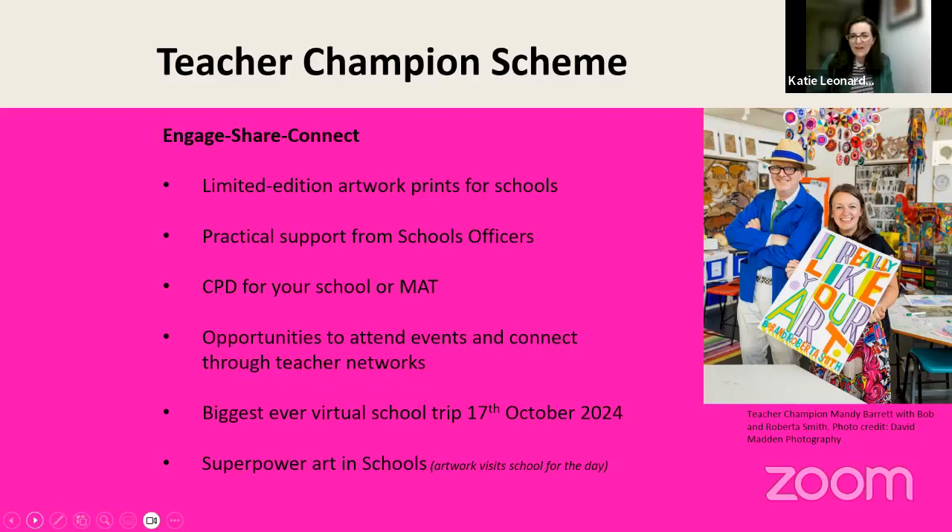We also provide lots of other opportunities to attend events and connect through teacher networks, both in galleries and collections in person and virtually. We can often connect you to a local collection wherever you're based in the UK. We're very excited about our first-ever virtual school trip taking place on the 17th of October 2024 — we're going to take you and your children on a journey to two locations in the UK to explore two fantastic artworks, and we hope you might be interested in gaining an Arts Award in a day from that experience.